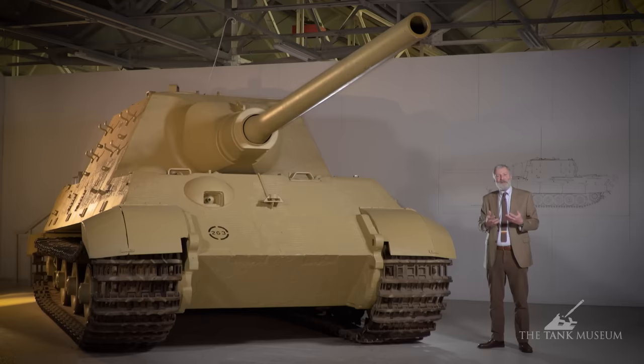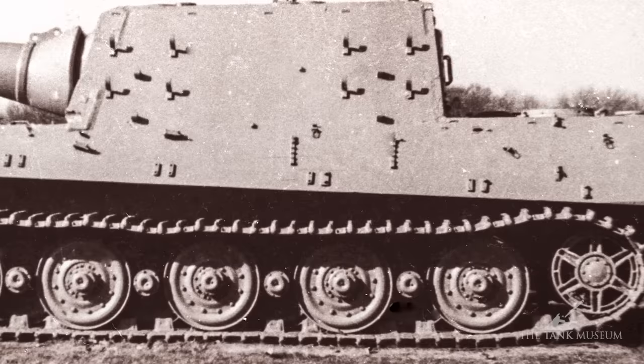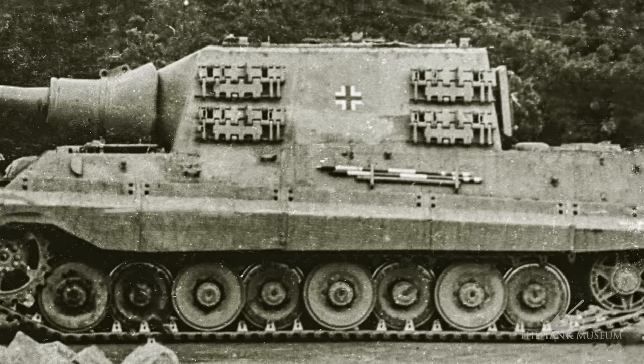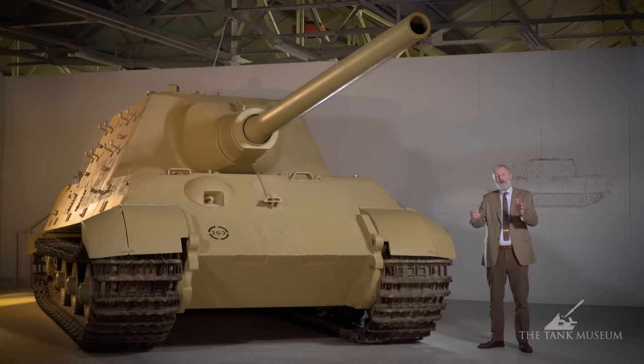Instead of the Henschel system of putting cross-member torsion bars across the lower hull — anchored on one side, running across the floor, with road wheels on an arm on the far side — Porsche comes up with the idea of using longitudinal torsion bars on a housing that could be bolted to the side of the vehicle, therefore saving space inside. He reckoned the tooling needed would be under half of that required for the Henschel system. Very accurate tooling is needed for torsion bars — you're drilling through from one side all the way to the other — and Porsche says you don't need to do all that; he can do it cheaper.